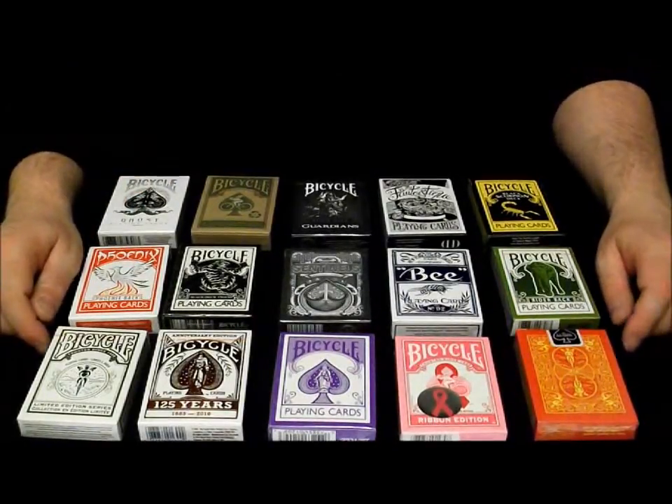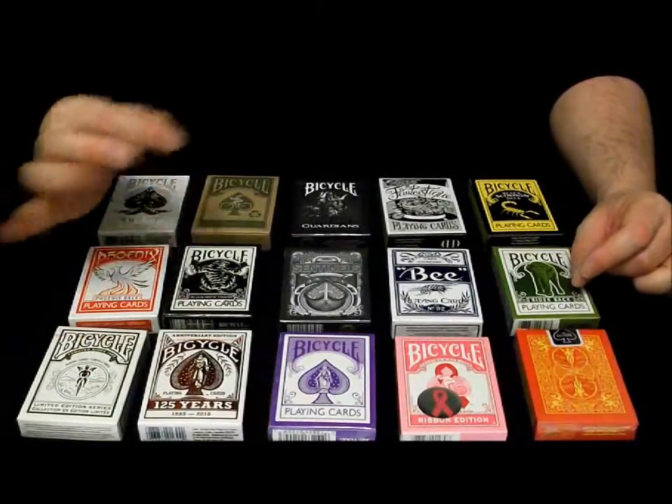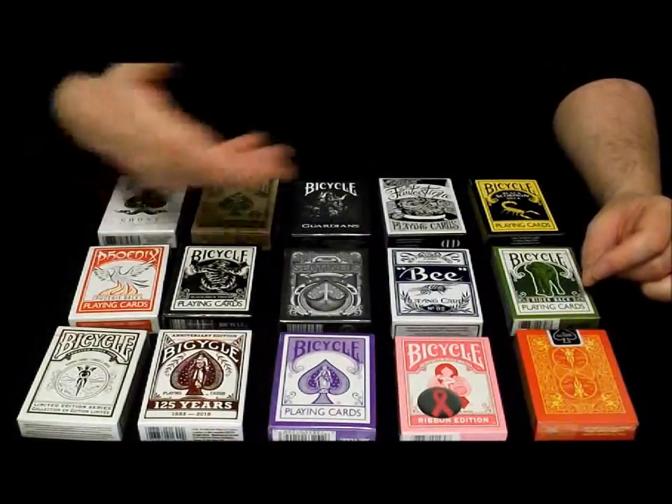To win one of these decks of your choice, you have to follow three simple rules. Number one: you have to display my channel badge, Andy Field Magic, on your home page as a recommended channel. Number two: you have to leave a comment on this video saying 'Dear Andy, I would like to try and win the...' and then name the deck that you wish to win, so we know which deck you want.